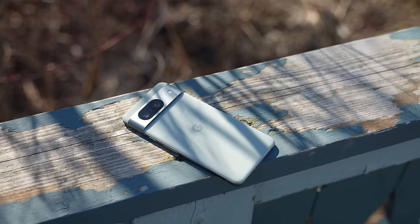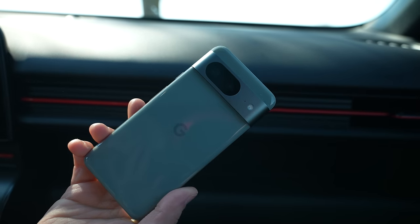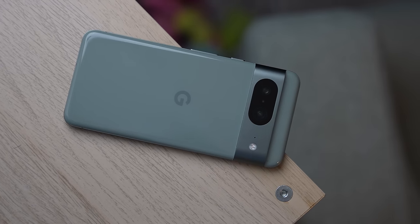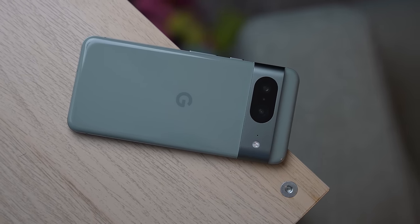I think this is where I should get the worst part out of the way though, and that's the chipset. I don't want to give Google flack for wanting to build their devices on their own chipset — I think in the future we can really reap the benefits from this. However, the Tensor G3 inside of the Pixel 8 just doesn't cut it in my opinion.